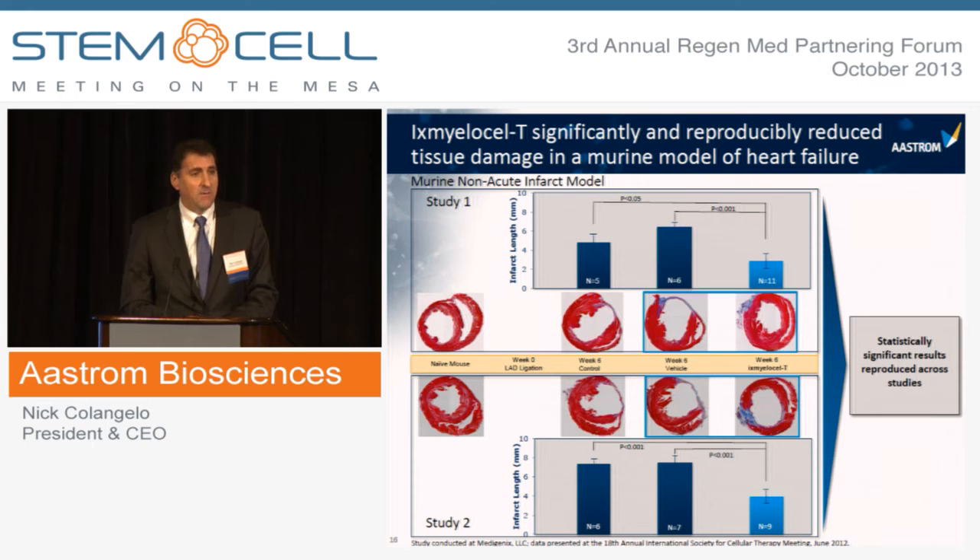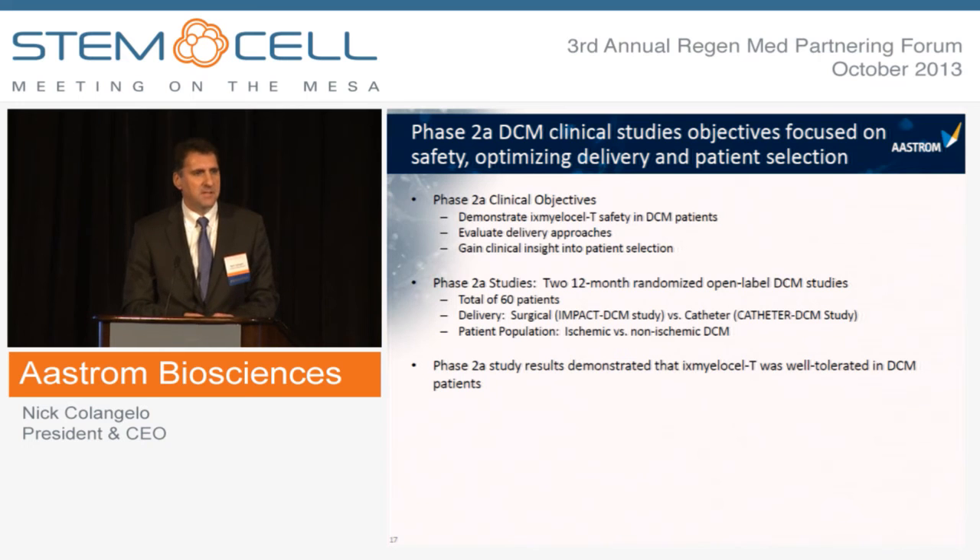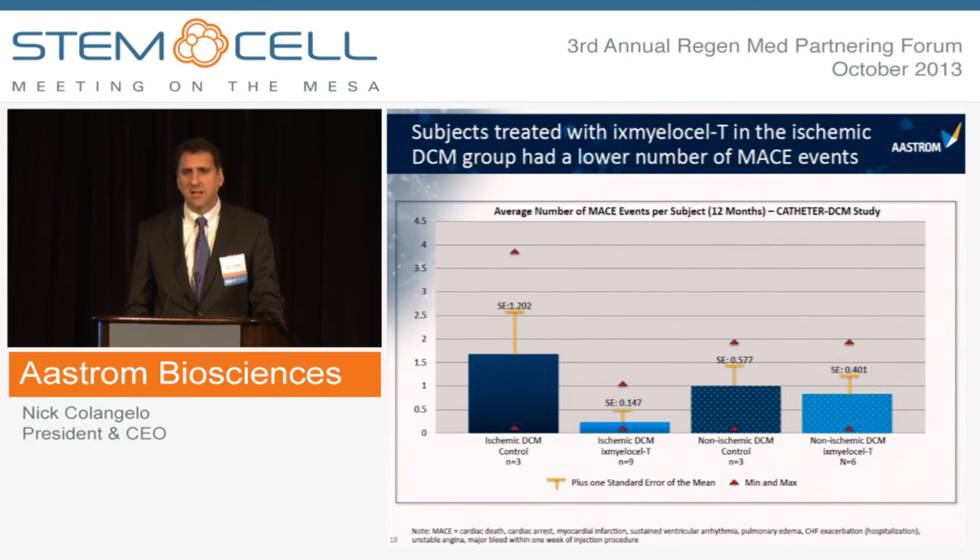There is a strong preclinical and clinical rationale for moving X-Mylos-LT forward. The preclinical images are striking: at six weeks in the standard murine heart failure model, animals treated with vehicle show a large infarct with thin heart walls, whereas those treated with X-Mylos-LT show reduced tissue damage and apparent tissue repair. From a clinical standpoint, we've conducted two Phase 2A studies in DCM patients — approximately 60 patients — examining safety, surgical versus catheter administration, and ischemic versus non-ischemic patient populations.